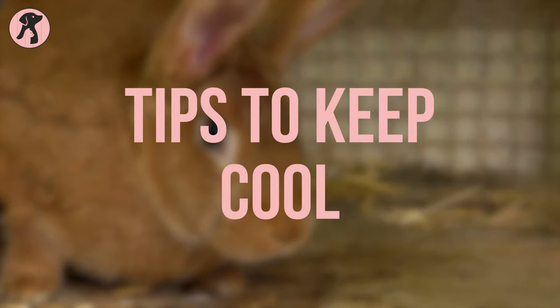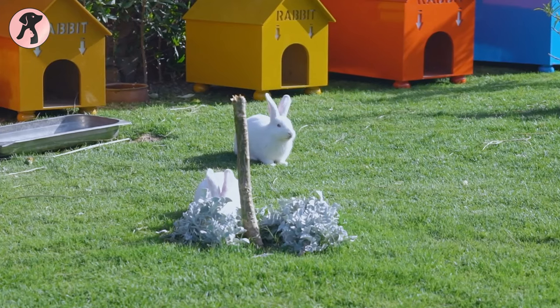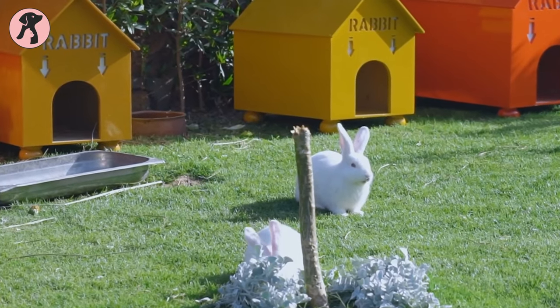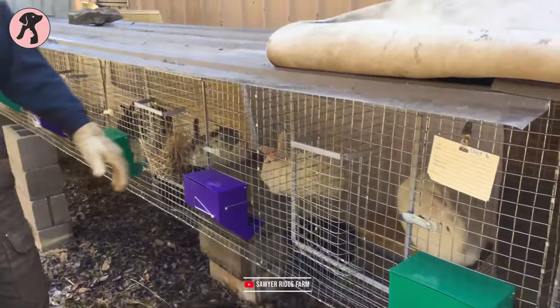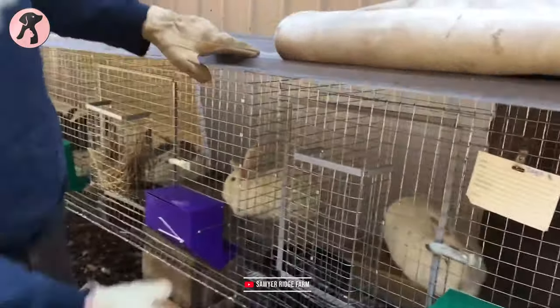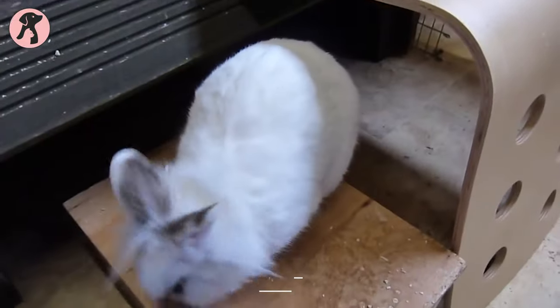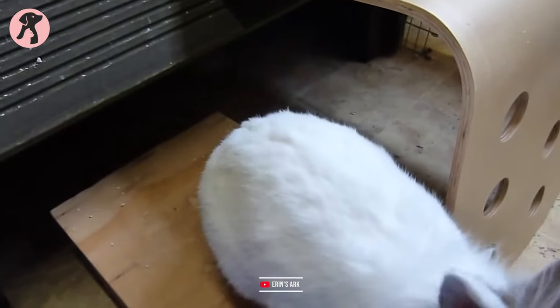Tip 1: Hutch in shade. Rabbits get the most heat stress when they're in direct sunlight, so make sure your bunny's hutch is placed in shade. Try to make the hutch under trees or in the shade of buildings. You can also provide shade with awnings, a sun umbrella, or shade sails where natural shade is not available. If your bunny's hutch is indoors, don't keep them in direct sunlight.